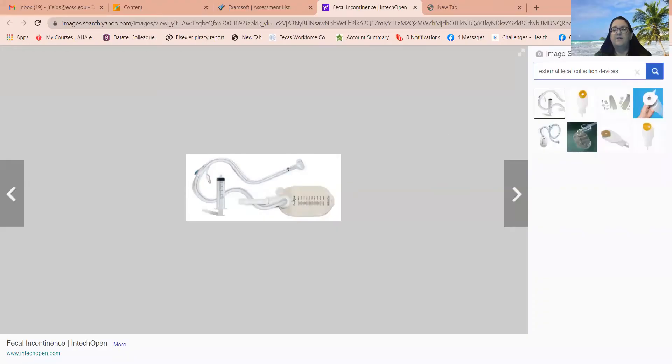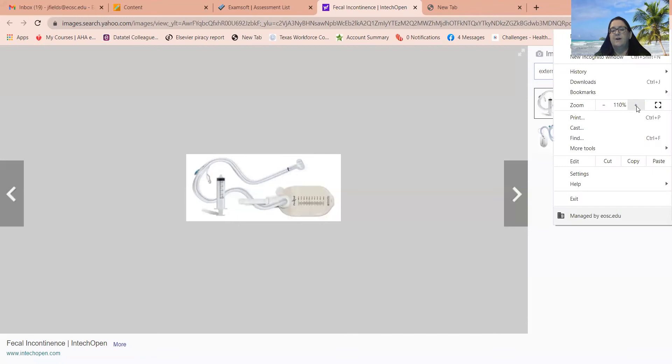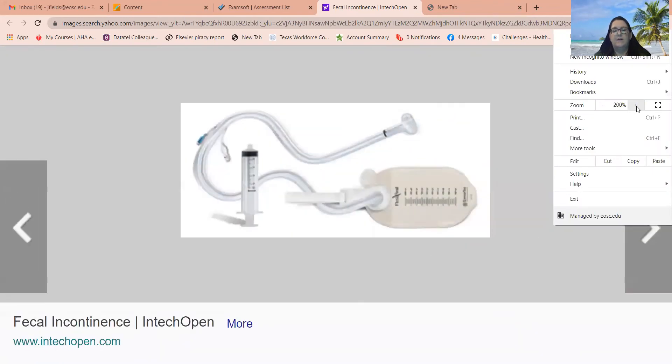Here is an internal fecal collection device. This is a fairly large tube because it has to be able to collect liquid stool. It's placed into the rectum past the sphincter, and this bulb is inflated in order to keep it in place. In the next section, we're going to talk about different types of bowel diversions.